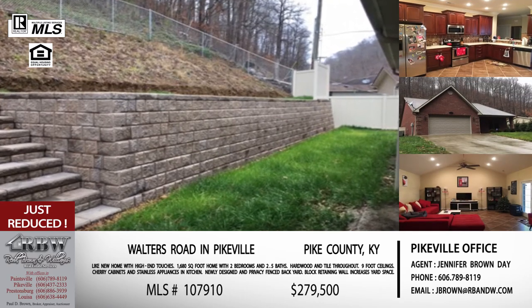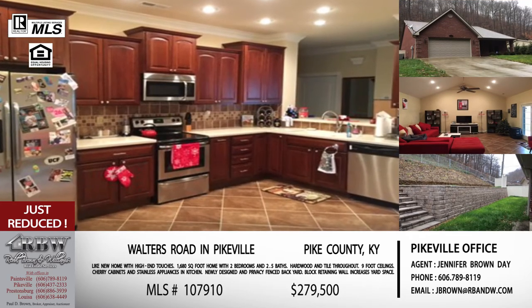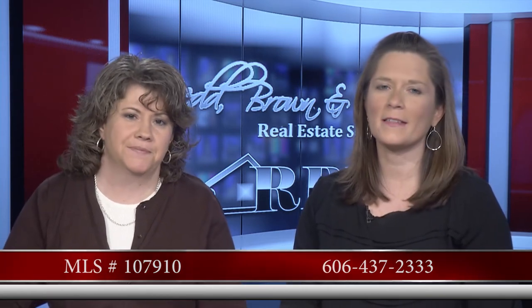This one on Walters Road you can't really tell everything from pictures, so you can drive by — the sign is in the front yard. If you're looking for all the Pikeville amenities but that country feel, this one is perfect. The price is $279,500 and the MLS number is 107910. The Pikeville office number is 606-437-2333.